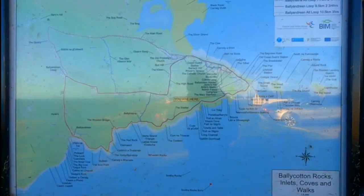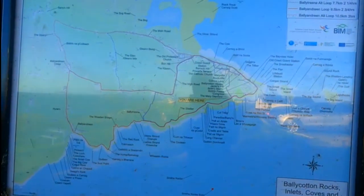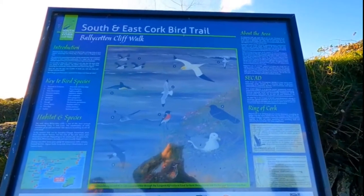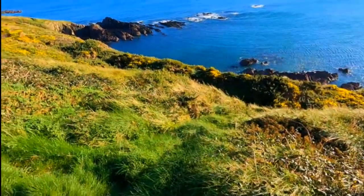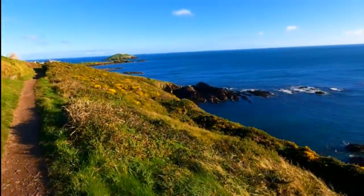So the Ballycotton Cliffs Walk is about 10.5 kilometers if you do the entire alternate routes — not too strenuous, just a few ups and downs. It goes along these cliffs, which are absolutely fantastic. The alternate route goes back inland, comes across to the other side of the bay, and then comes back down into Ballycotton itself. It's a gorgeous area. Not on the level of the Cliffs of Moher, but you don't have the traffic that you get there, and it's still just as beautiful and majestic.